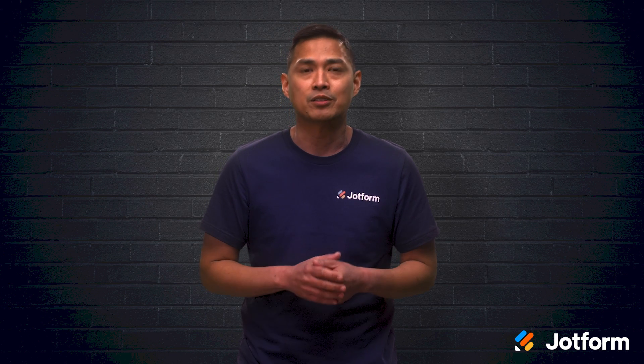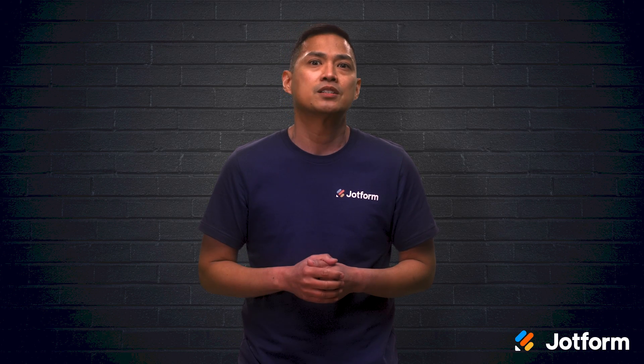I'm Noel with JotForm, and if you feel like your business could stand a workflow reboot, stick around. In today's video, we'll discuss five tips you can use to reach peak workflow optimization.